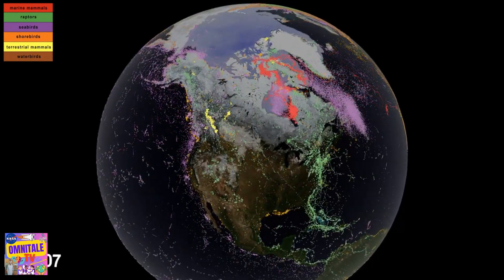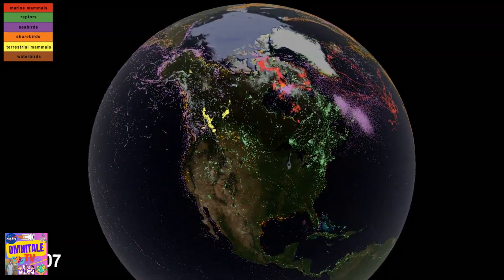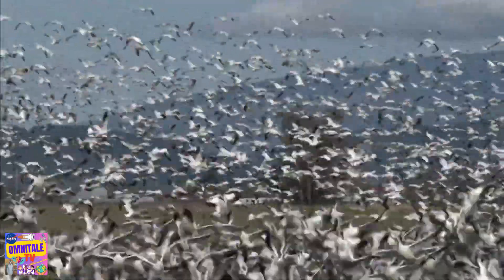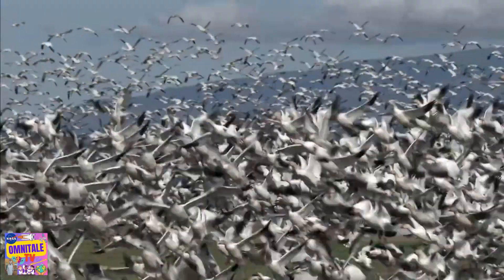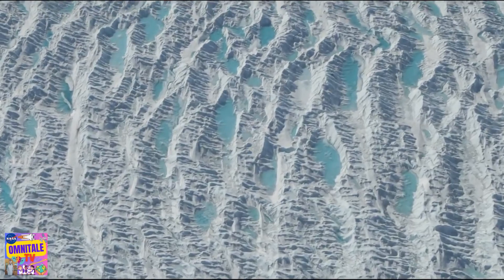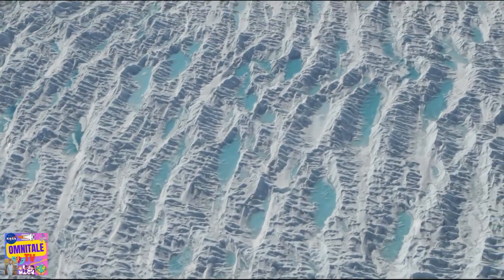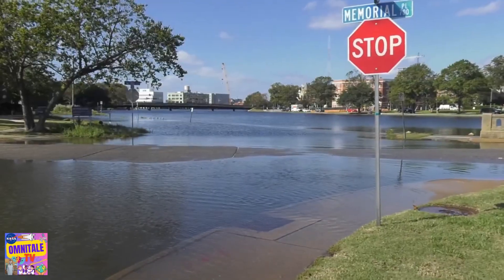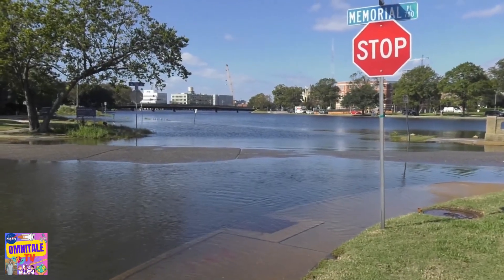The view from space is especially important in the Arctic and Antarctic, where animal habitats are rapidly changing due to climate change. And so is the ice itself, with Greenland and Antarctica losing enough ice in just 16 years to raise sea level by half an inch globally.